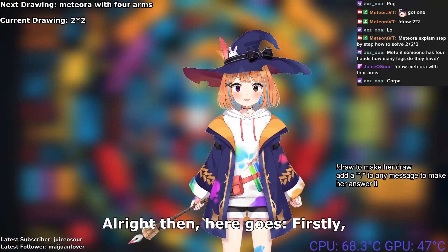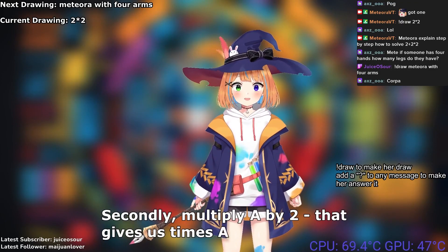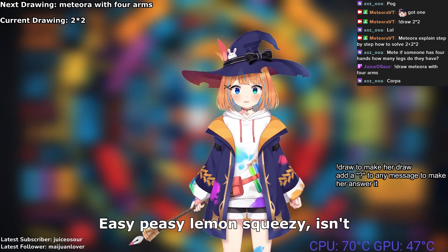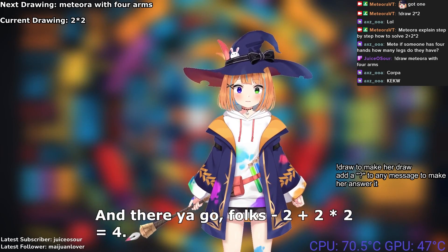Alright then, here goes. Firstly, take two numbers, let's call them A and B. Secondly, multiply it by 2 — that gives us 2A. Now add this result to B. Lastly, find the sum total. Easy peasy lemon squeezy, isn't it? And there you go, folks: 2 + 2 × 2 equals 4. Simple as pi.